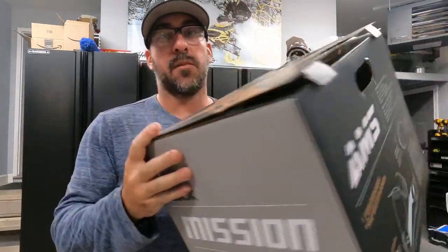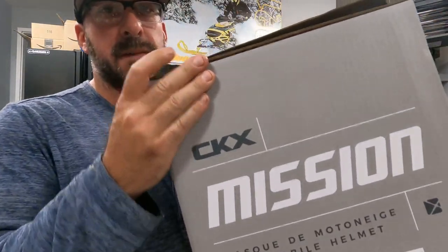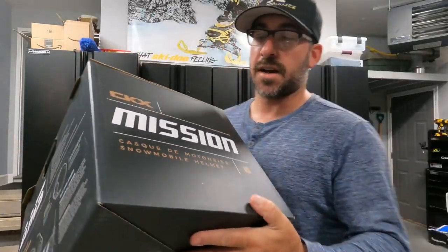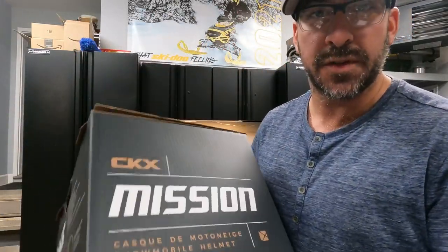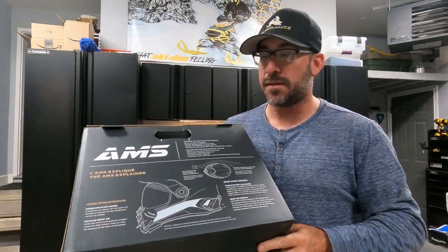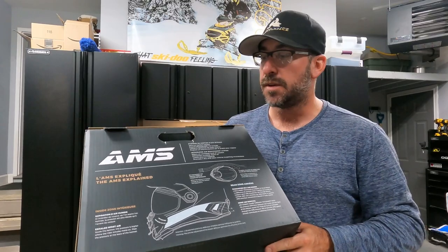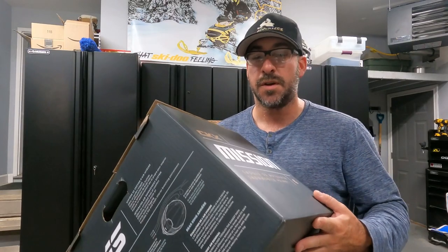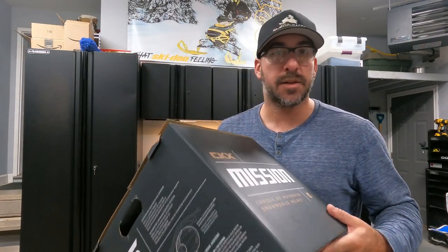There it is — brand new in a box. Picked up the CKX Mission, and this is actually the carbon version. So this is the ultra lightweight one that they make. I literally came across one that I found. I'm pretty excited about it. I've heard a lot about this helmet just in general, that the Missions are really great, great buckets. Let's do a quick unboxing and I'll show you guys what this one looks like.